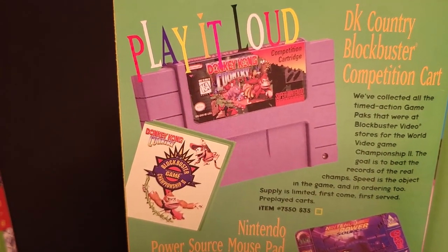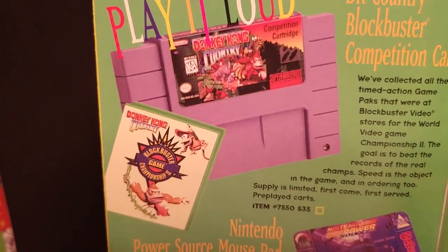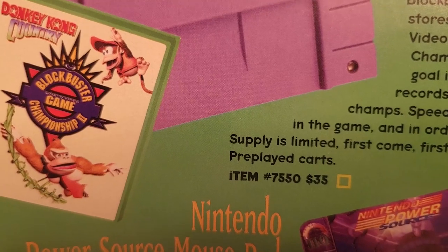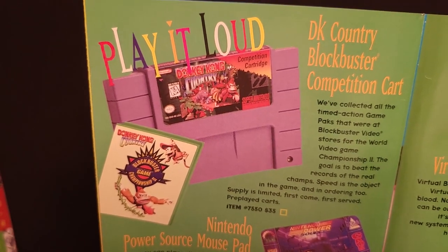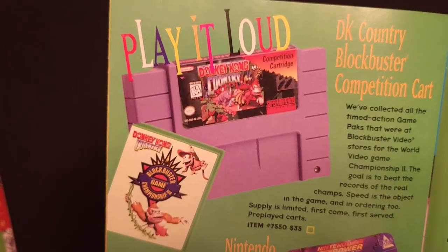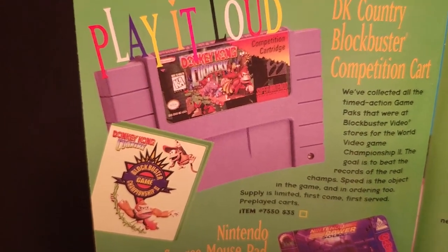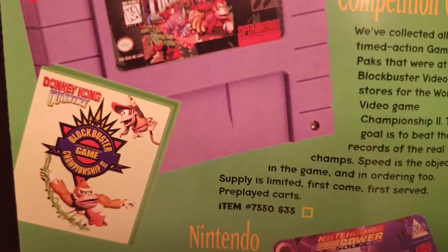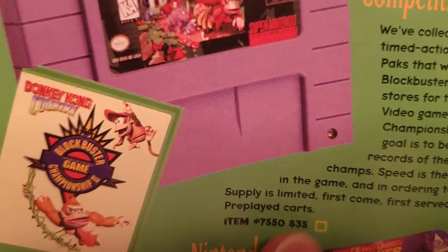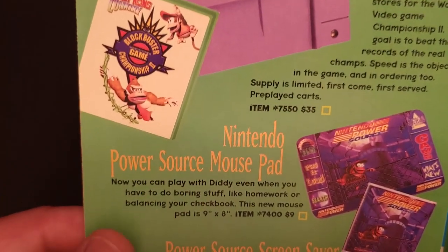Look at this — the Donkey Kong Country Blockbuster Competition cart with a case for $35. That is incredible. Those are worth a lot more than $35 now. I really wish I got one of those — I do have the Star Fox Super Weekend cart, but not this one. Does anybody have one of these? Let me know in the comments. It says supply is limited, first come first served, and they were pre-played carts, so hopefully they were in decent condition.